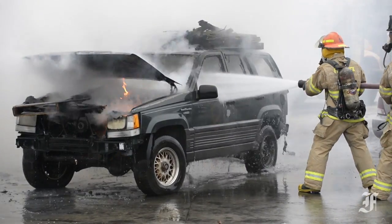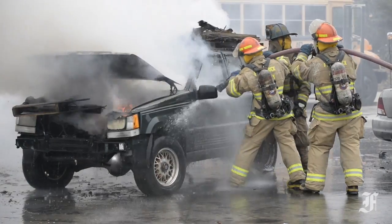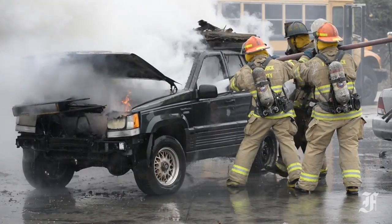We also teach them to get inside the passenger compartment and/or the engine compartment to ensure extinguishment.